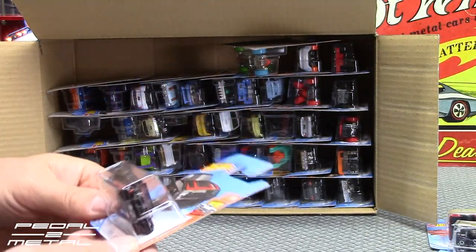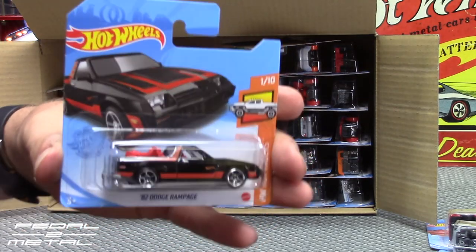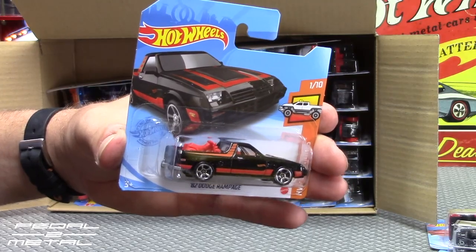There's another recolor — the '82 Dodge Rampage in black with orangish-red stripes. Not too bad looking.